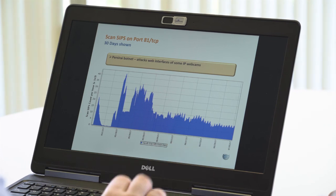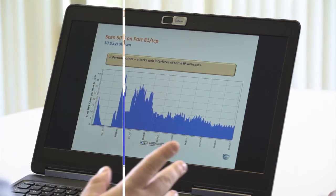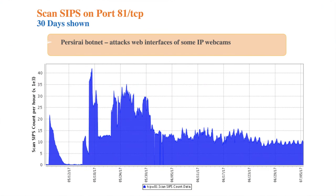The ransomware activity is contributing too — one way or another they're looking for SMBv1, which is port 445. Port 81 TCP — PerserEye — we saw a huge spike in May, and it's been up and down but has now leveled out around 8,000 to 10,000 scan sources per hour. Maybe we've hit the saturation point on this botnet and it's just not growing anymore.